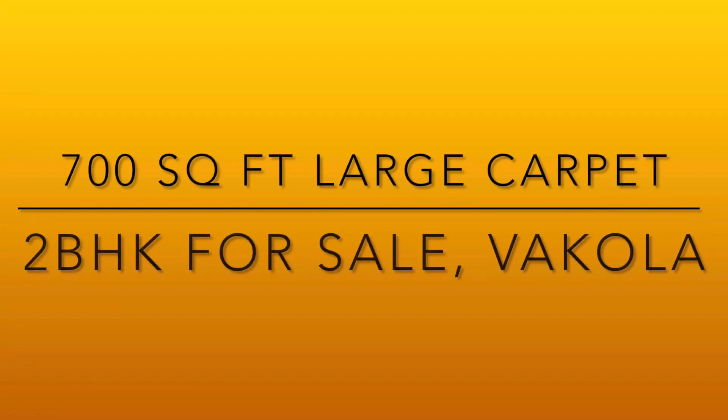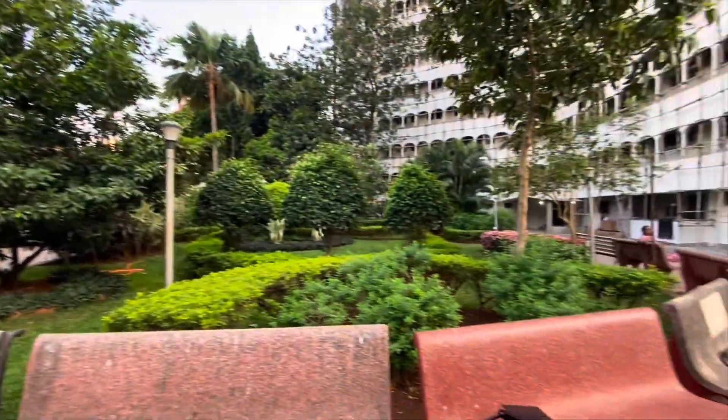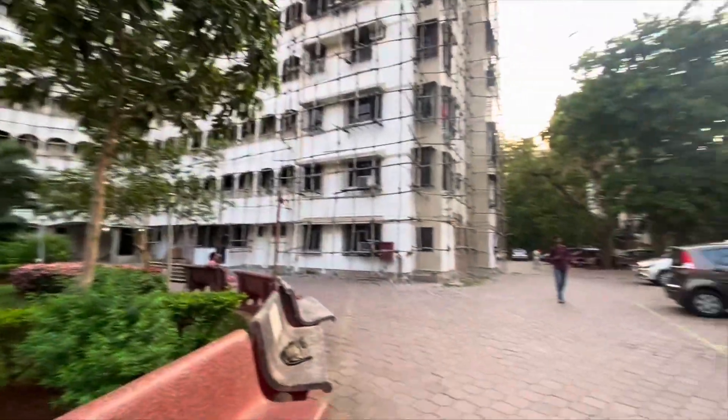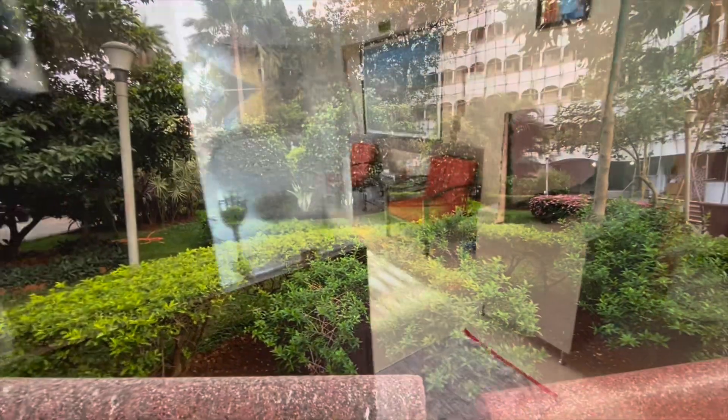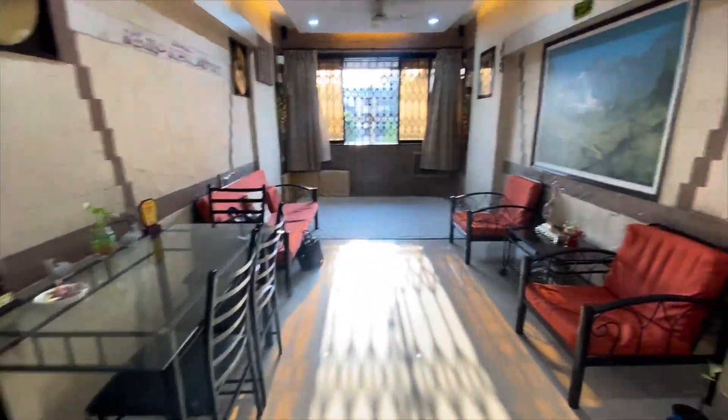Hello everyone, showing you a 700 square feet large carpet area 2BHK available on resale in Vakola. This is the compound of the building with a lot of car parking space and greenery. Taking you to the apartment now.